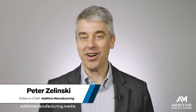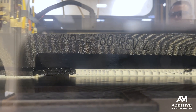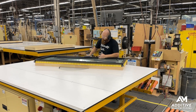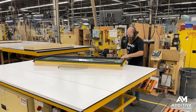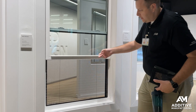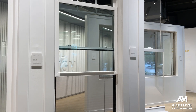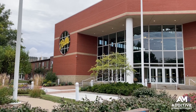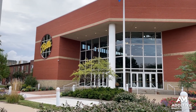Pella Corporation is a pretty amazing user of 3D printing — amazing for the clever simplicity of the tools the team 3D prints in order to do its work more effectively, more quickly. Pella Corporation makes windows and doors. If you're a homeowner, you might be familiar with this brand. I visited the company's headquarters production facility in Pella, Iowa.